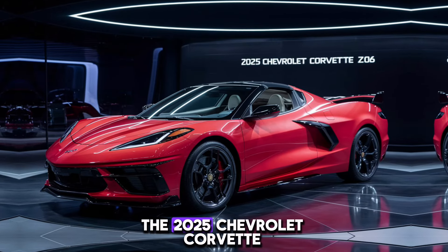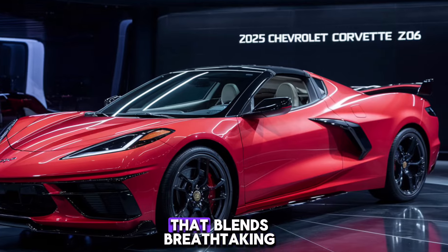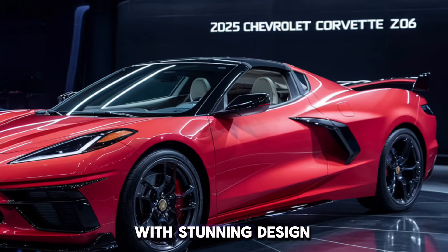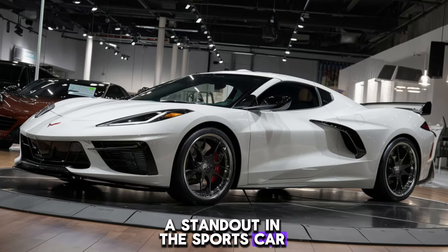Welcome to our review of the 2025 Chevrolet Corvette Z06, a masterpiece of engineering that blends breathtaking performance with stunning design. Let's dive into what makes this car a standout in the sports car world.